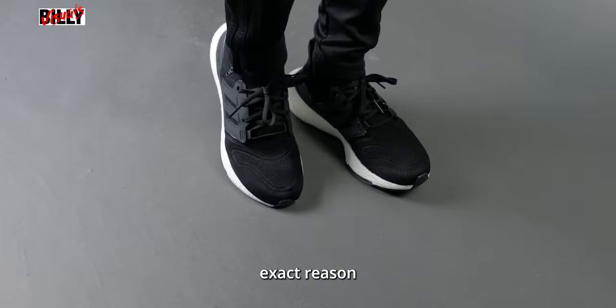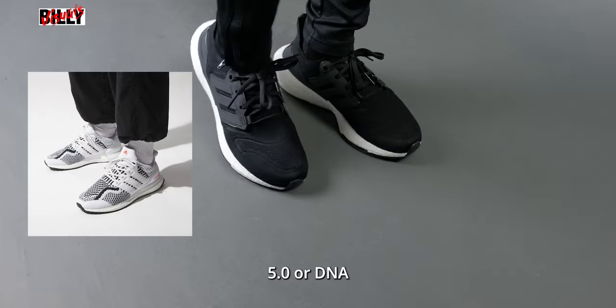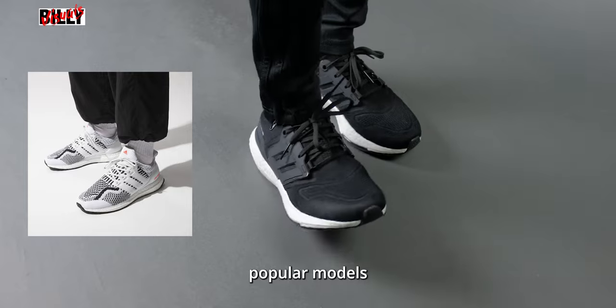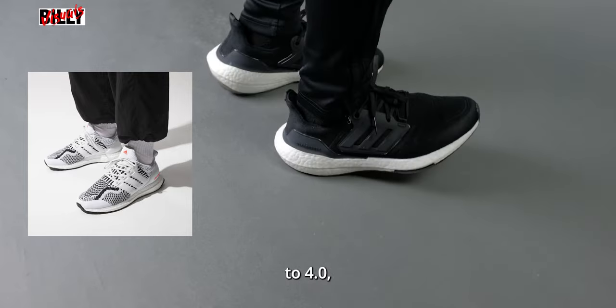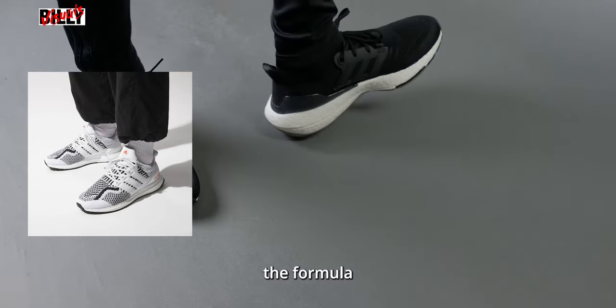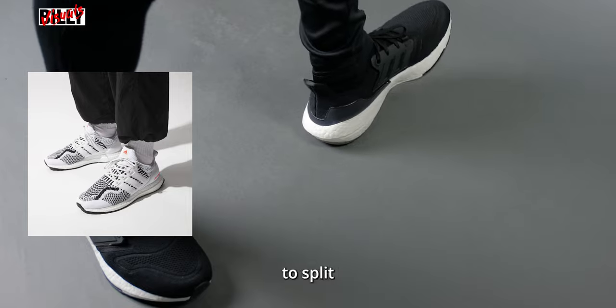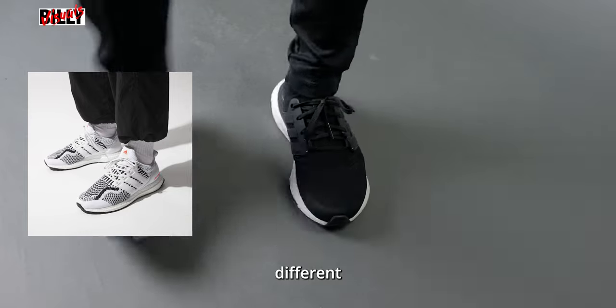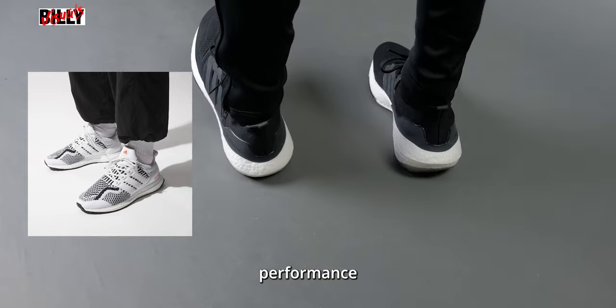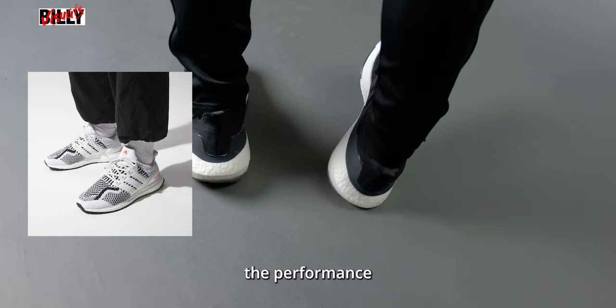Adidas knows this, and this is the exact reason why they came out with the Ultraboost 5.0 or DNA — it's the exact look of the popular models from the 1.0 to 4.0 but geared for everyday use. This is basically the formula of Adidas trying to make everyone happy. Adidas decided to split the Ultraboost model into two different categories: one for performance and the other for casual wear, but still under the performance brand.